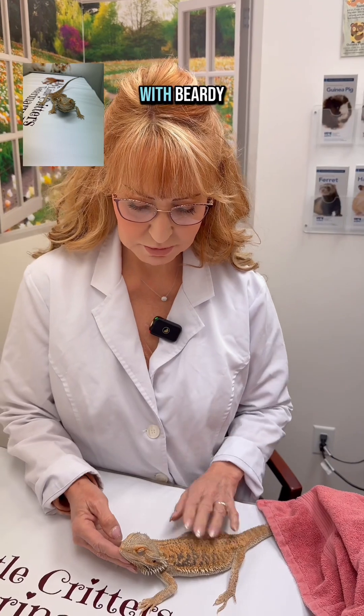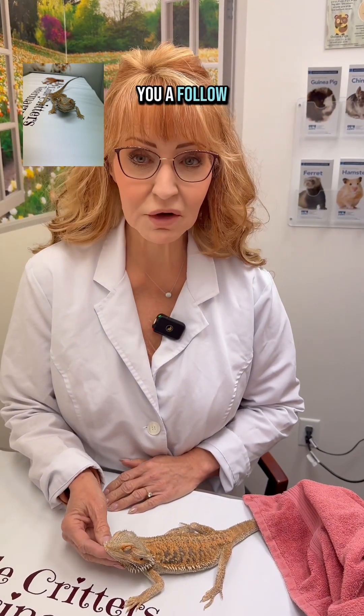We have a lot of things to work on with Beardie, so we'll get started on him now and we'll give you a follow-up.